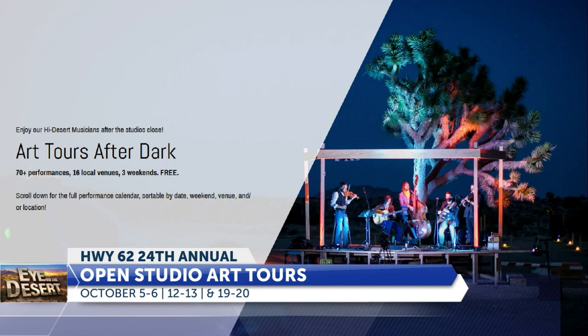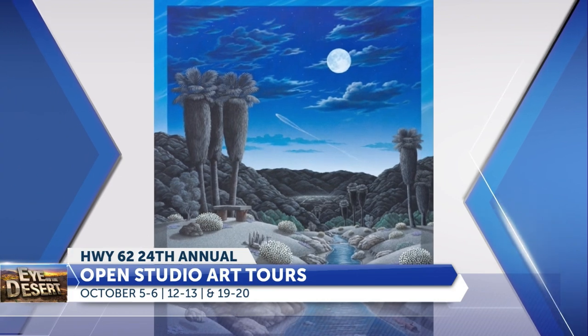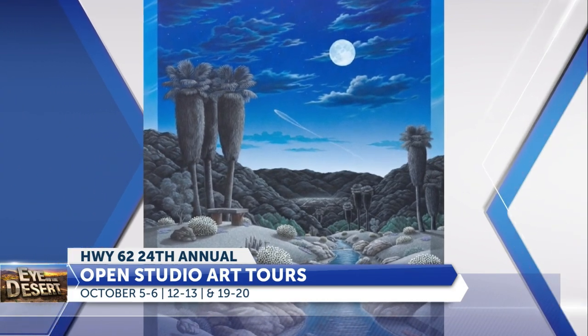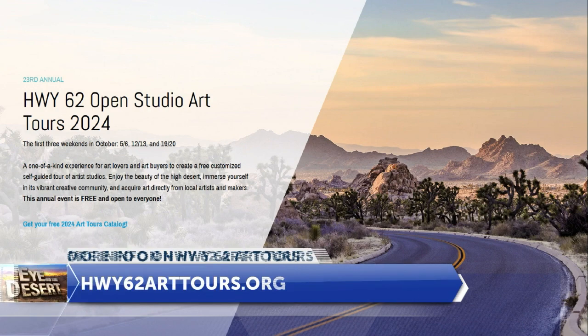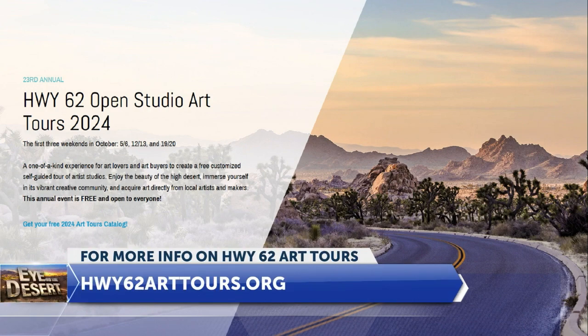It's the Highway 62 Art Tours put on by the NBCAC, which is the Morongo Basin Cultural Arts Council. They support the arts and artists up in the Morongo Basin, up in the High Desert. It covers a lot of ground. There are 188 artists this year at 133 different studios, traversing the whole High Desert from Morongo Valley to Wonder Valley to Landers, everywhere.